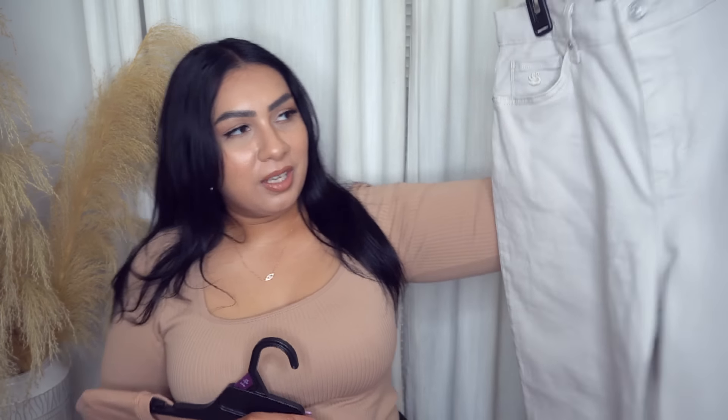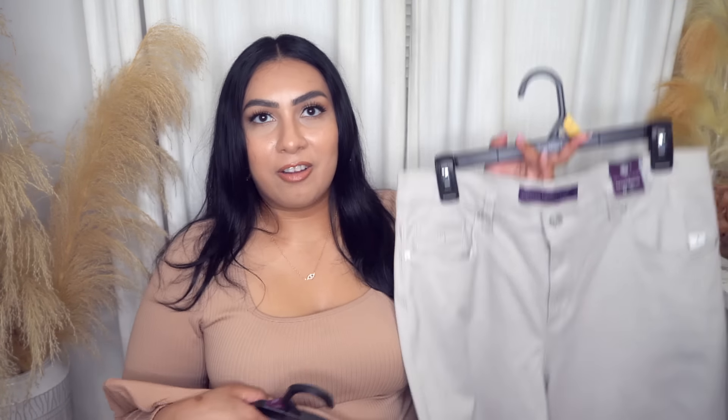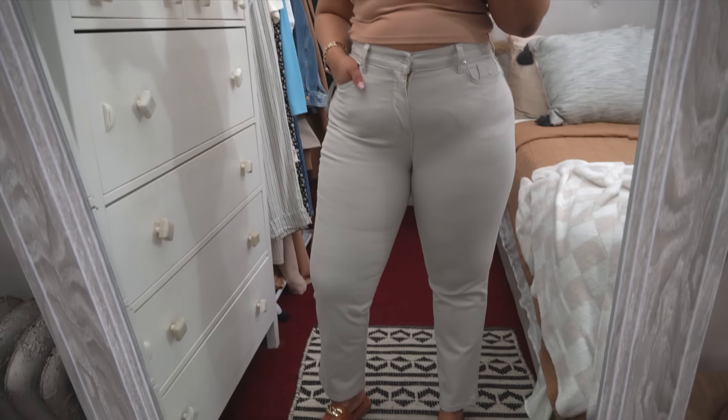I've never tried any jeans from this brand before, but I'll definitely be purchasing more because they really enhance your booty and suck everything in — they look really, really good on. Looking at them on the hanger in store, I wasn't sure, but I gave them a go because of the color, and I love them. Ten out of ten, highly recommend.